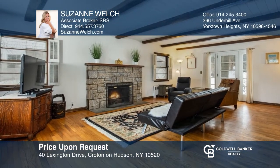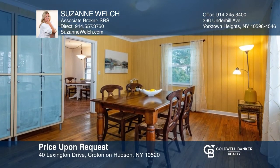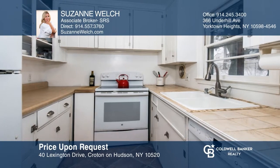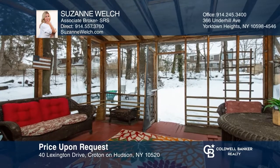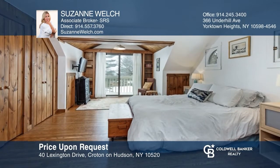Welcome to this charming three-bedroom, two-bath Cape Cod villa. The versatile floor plan makes this a great place to live and entertain. With delightful details, hardwood floors, and an eat-in kitchen that leads to the covered back porch. It's located close to Sunset Park, school, shops, the river, and Metro North. Come see it in person with Suzanne Welch.